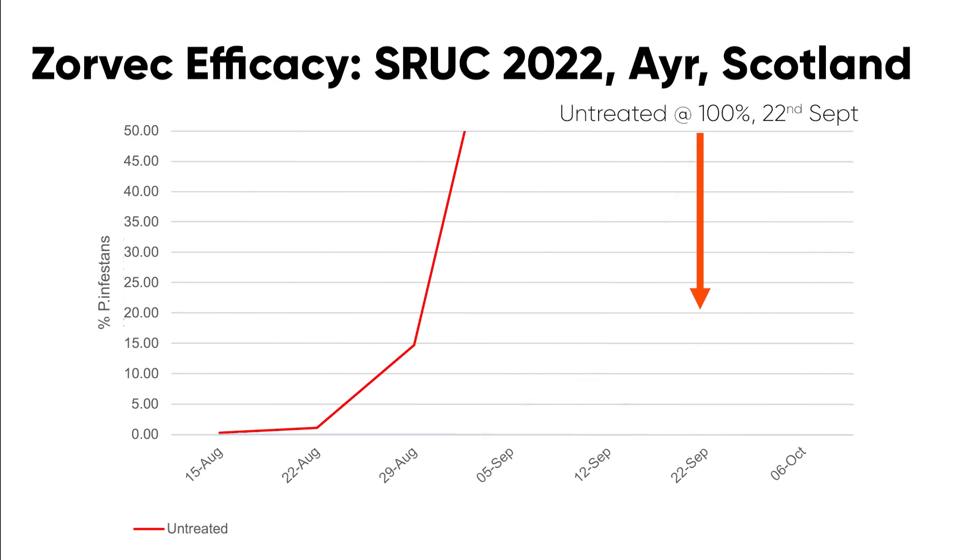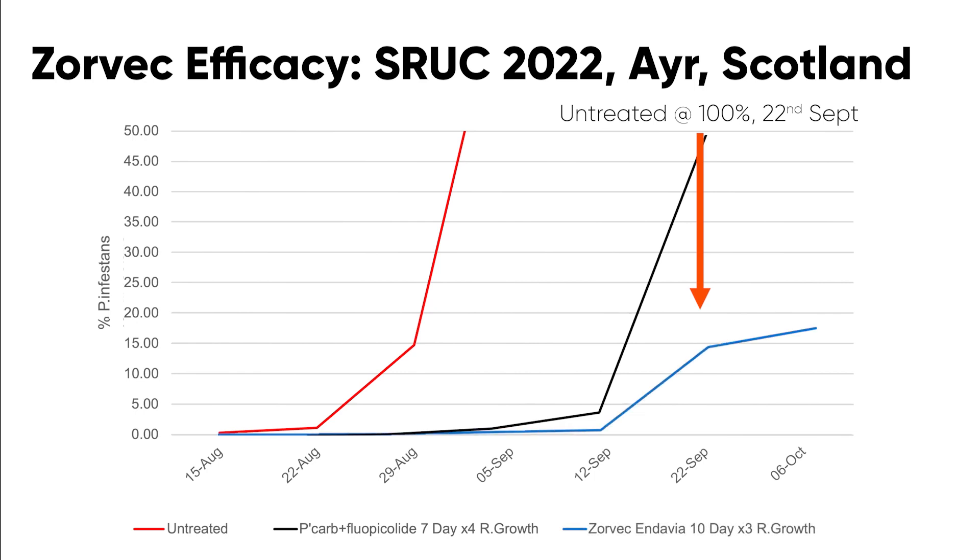This next slide moves on a little. What we're looking at is the effect of using Zorvec in the rapid growth phase of the program. Note that the blight epidemic started to take off from the 15th of August, when we were in the stable canopy phase, and therefore we've applied exactly the same program right through the stable canopy phase of the crop. So what you're actually looking at is the difference from what was applied prior to the time when blight actually came into the crop. What you notice is that there is a delay in the development of the blight epidemic where we applied Zorvec Davia during the rapid growth phase — about a fortnight in terms of when the blight epidemic started to take off. I refer to this as the Zorvec bonus, resulting from its curative activity and systemic movement into new growth, providing that clean start that we get from the application of Zorvec Davia during rapid growth.